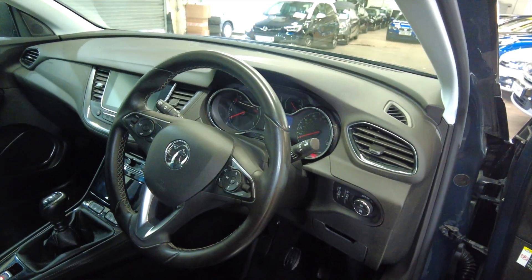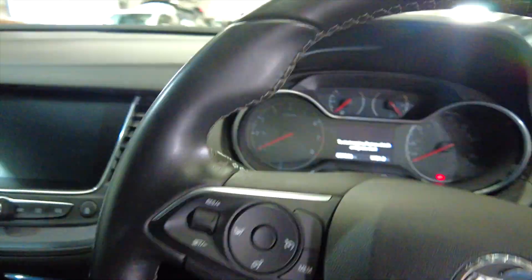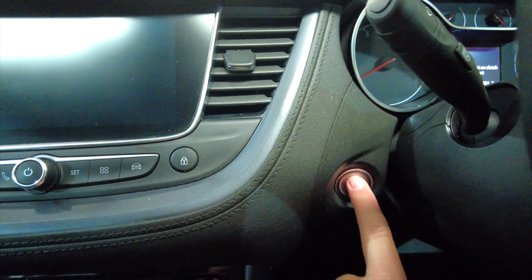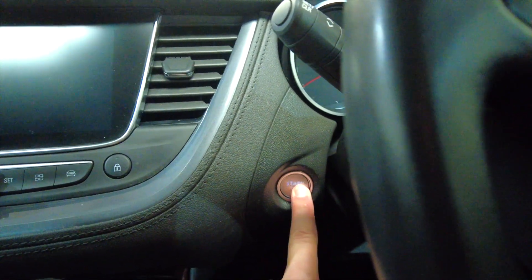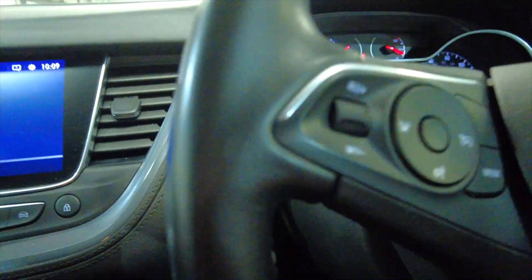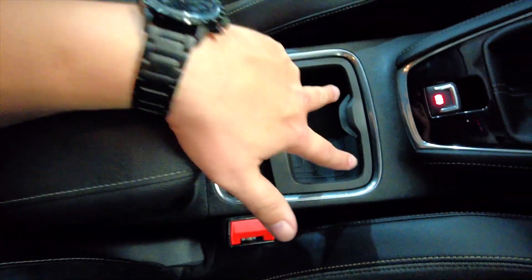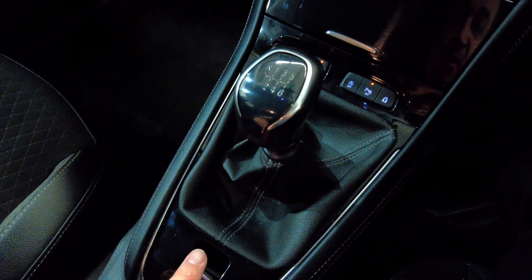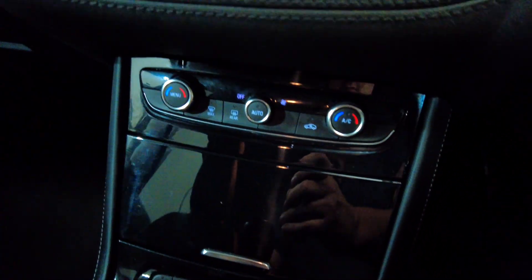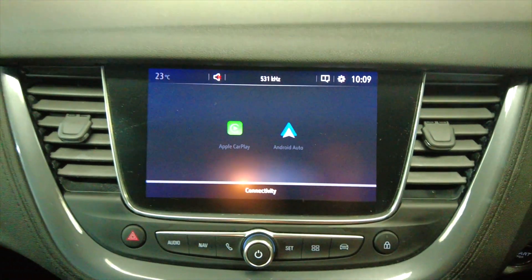As you can see, you've got a multifunction steering wheel and this car has got a good amount of storage. Just hold the clutch down and press the start button to start her up. You've got a central armrest which lifts up to reveal some storage space, cup holders, your parking brake, your manual gearbox, and then a little bit more storage with a 12-volt and a USB port.